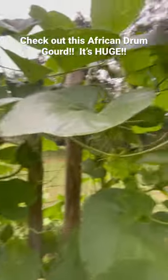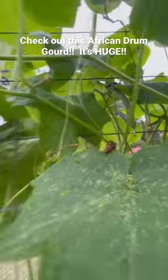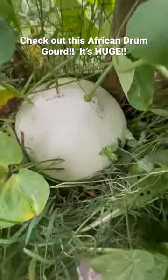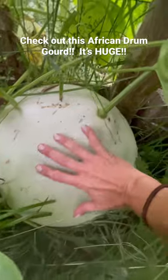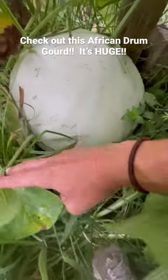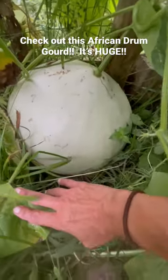Hey from the garden! Everything has taken over in the most real way, from cucumbers continuing to grow to — y'all ready for this — my African drum gourd. You can't tell, but this is my hand. The thing already is probably 18 inches wide and maybe 12 inches tall.